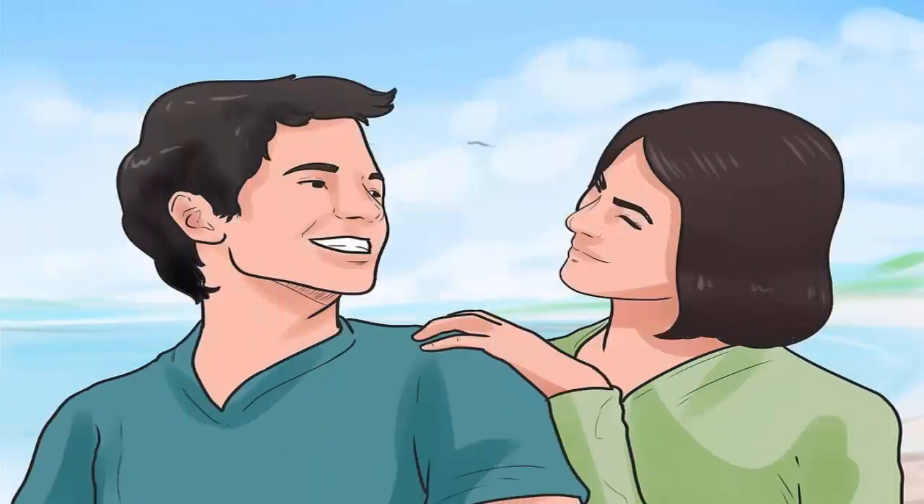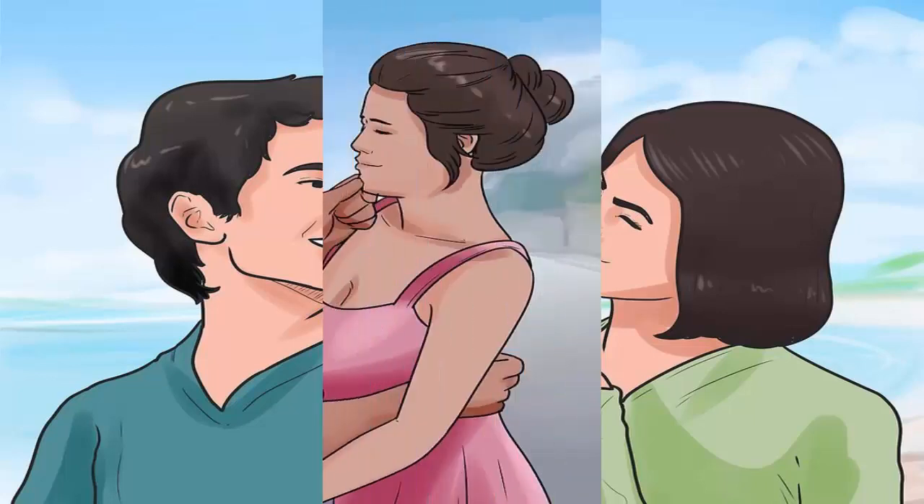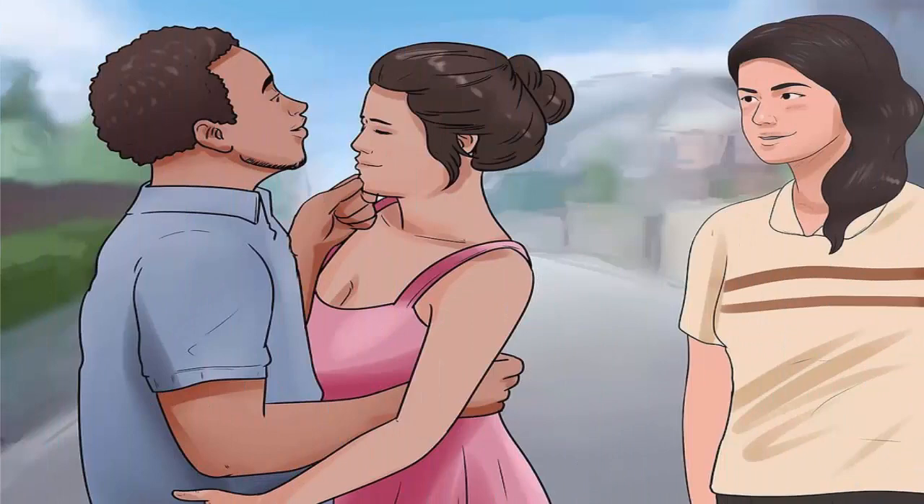Step 4: Let her help you too. Give her opportunities to help you — everyone wants to feel like they serve a purpose in the lives of those that matter most to them. Ask her for her advice on an issue and then take that advice. You can also let her do other nice things, like make you something using a skill she possesses, even if it's not the best.